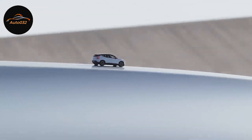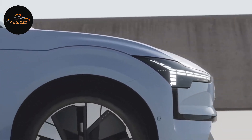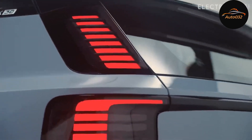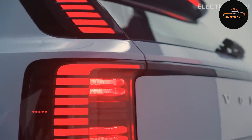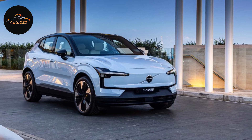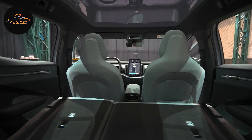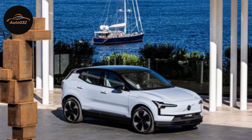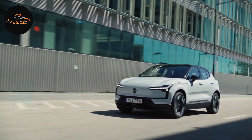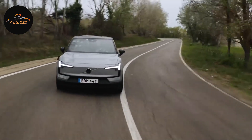The EX30 is a small vehicle — technically a subcompact SUV, though its proportions are more akin to a tallish hatchback. It measures 166.7 inches long with a 104.3-inch wheelbase, placing it squarely between the Chevy Bolt EV and EUV in terms of footprint. At 61.2 inches tall and 72.3 inches wide excluding mirrors, the Volvo sits lower and wider than either.